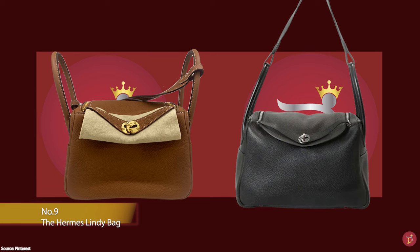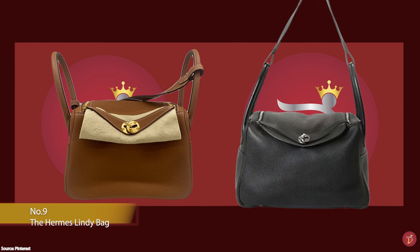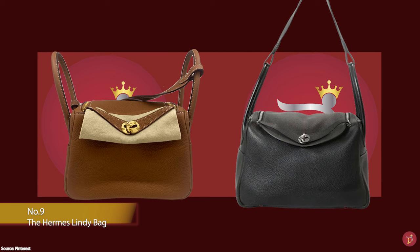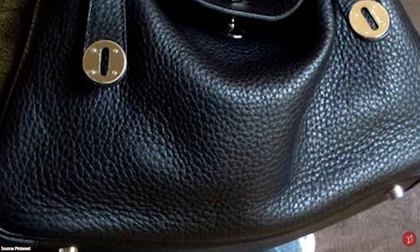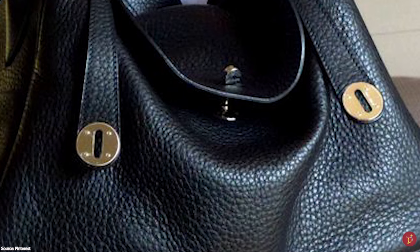The Hermès Gypsière bag is a breath of fresh air from the more structured and stiffer Hermès bags. It is more of a semi-structured and slouchy bag with a peculiar shape that embraces the curves of your body.